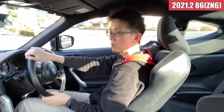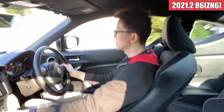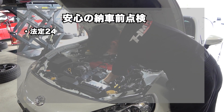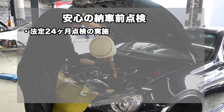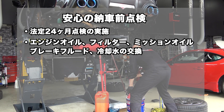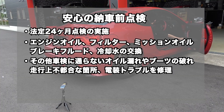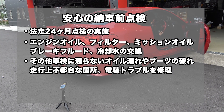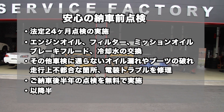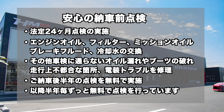ハンドルを切った時の応答性なんかはすごくいい感じですね。特段何かメカニカル的に不具合を抱えているというような感じはなさそうです。異音も特にしないですし、何かガタが出ているような感じも特に見受けられないかなという感じです。以上86の試乗インプレッションでした。HMRでは、納車前点検にて法定24ヶ月点検の実施とエンジンオイル、オイルフィルター、ミッションオイル、ブレーキフルード、冷却水の交換を行い、その他車検に通らないオイル漏れやブーツの破れ、走行上不都合な箇所、電装トラブルなど修理してご納車しています。ご納車後半年の点検を無料で実施し、以降半年ごとお車をお乗りの間はずっと無料で点検を行っています。